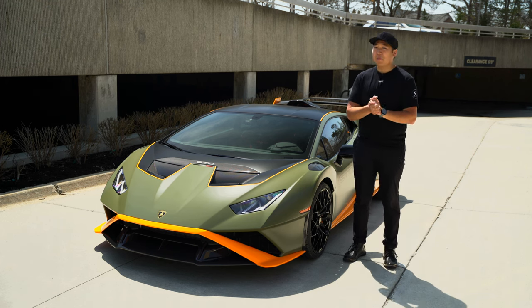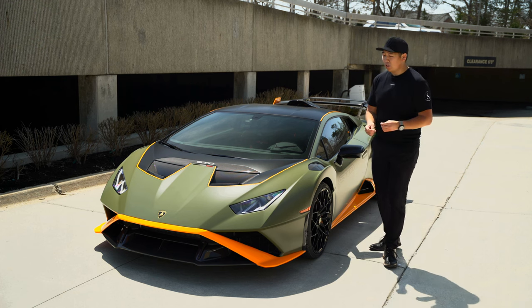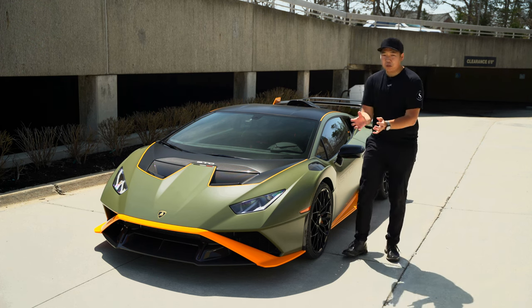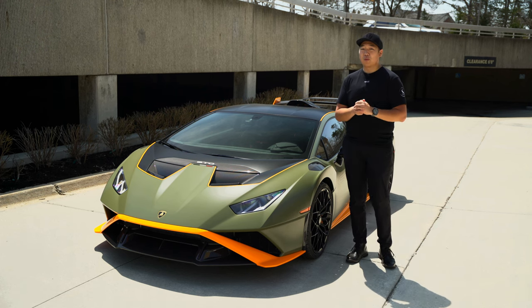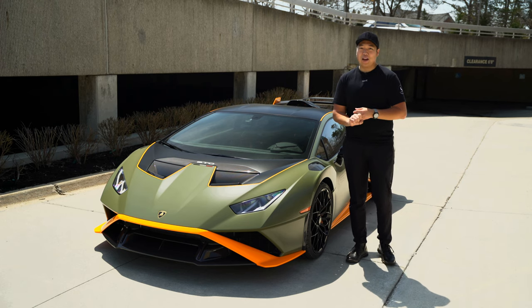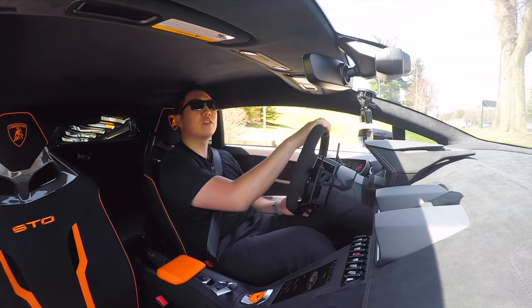I've spent time in the regular Huracán Performante, and I personally have a Gen 2 R8 RWS — rear-wheel drive — but that's like the reduced version of what this is. This is the most extreme possible iteration of the rear-wheel-drive Lamborghini V10 platform. We're going to take it for a drive, talk about the interior, what it's like to drive, and the value. We went into Trofeo mode because it's dry and warm out, putting the front lift up to get out of the parking lot.